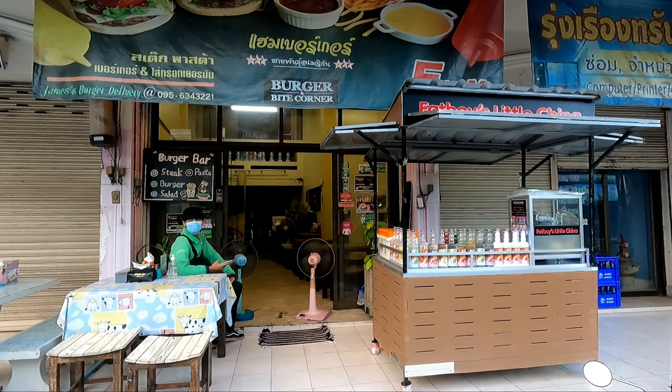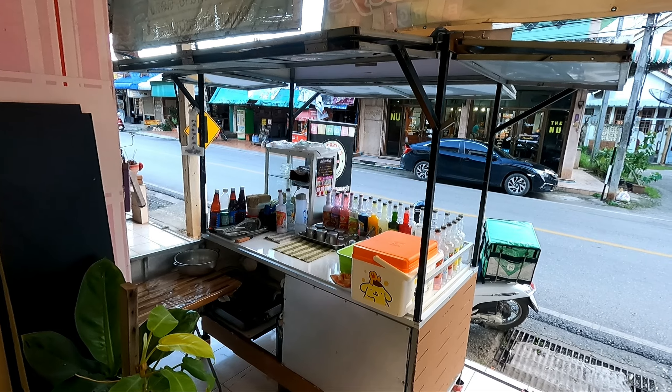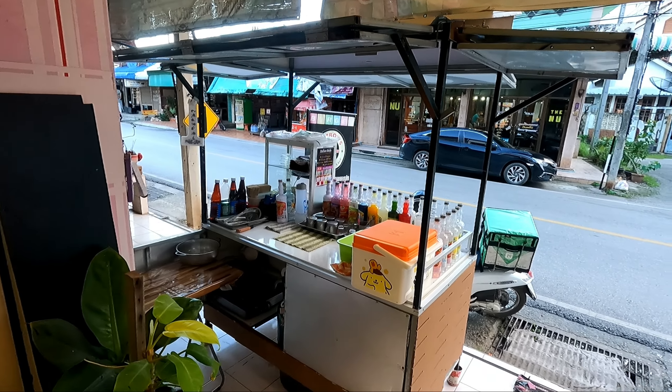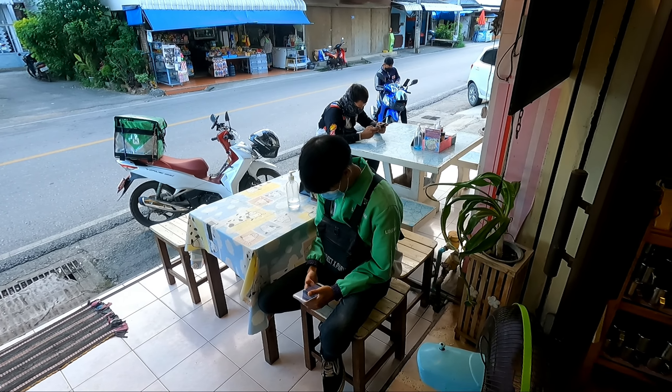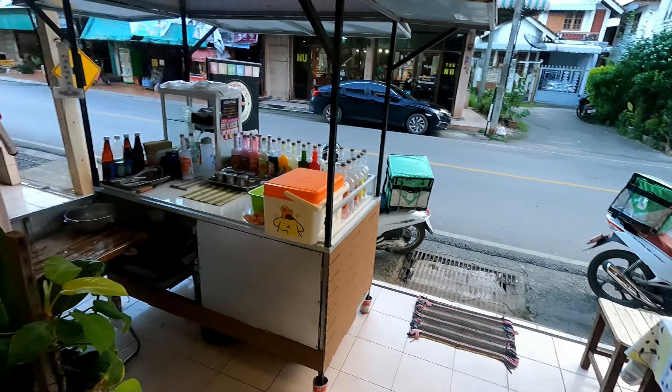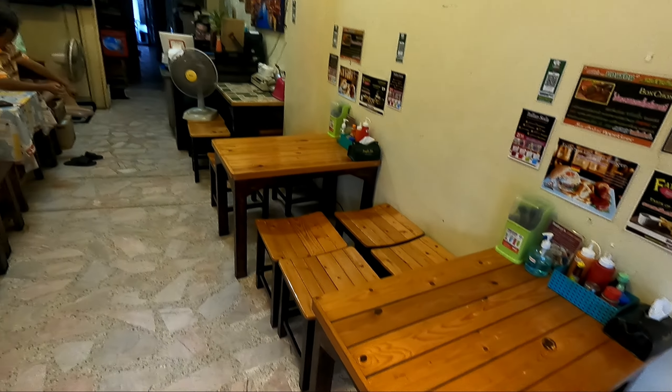They have an Italian soda bar out here at the front, and then they have two tables out on the street where you can sit — delivery guys are taking up those tables right now. Inside they have some casual seating with tables and wooden benches.